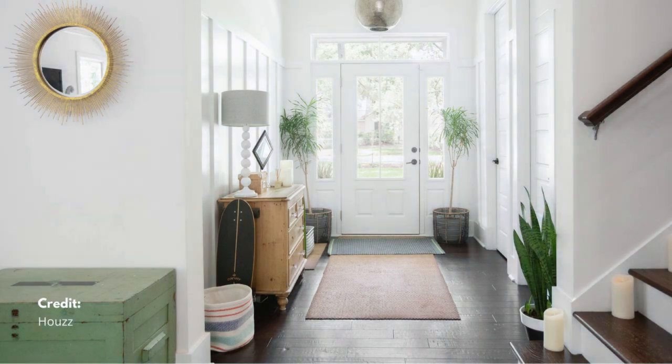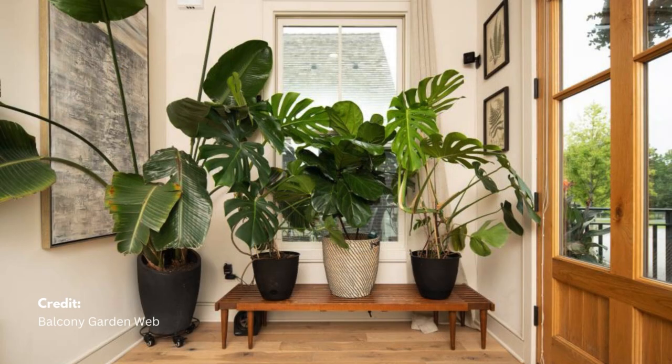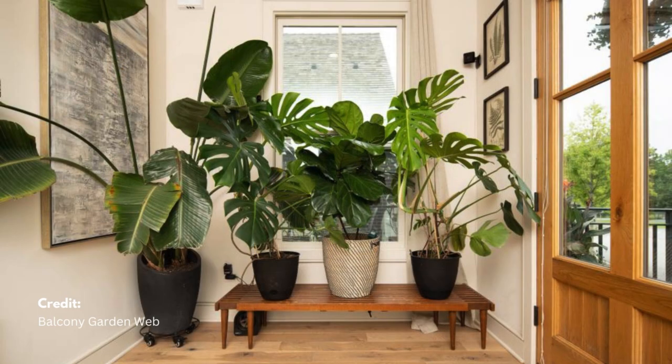Plants symbolize growth and vitality, and they help improve the flow of positive energy in the foyer. Incorporate air-purifying plants to improve air quality and add a fresh scent.